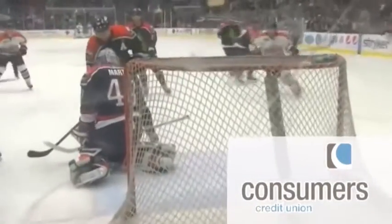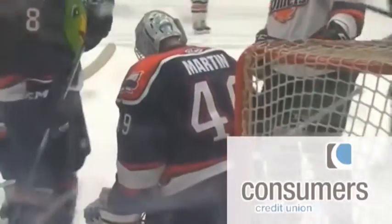Hey, K-Wings fans. It's time for a Consumer's Credit Union math lesson. Goalie Joel Martin makes 24 saves and 25 shots against the Fort Wayne Comets. What is his save percentage? Hint: save percentage is saves divided by shots.